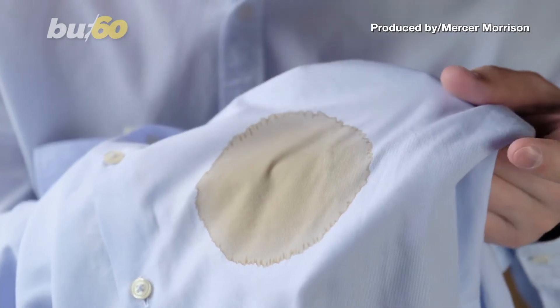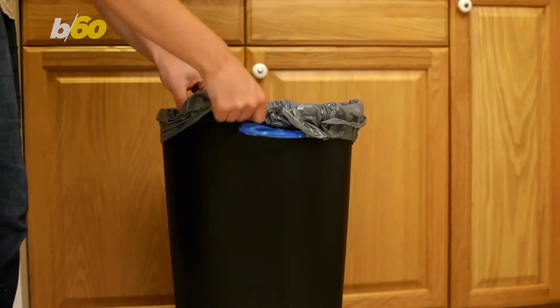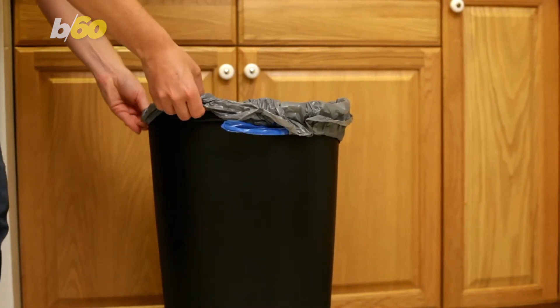If it ain't broke, don't fix it. But what if it is in fact broken or in need of repair? Money Talks News has some products you can use so you don't have to get rid of your items.